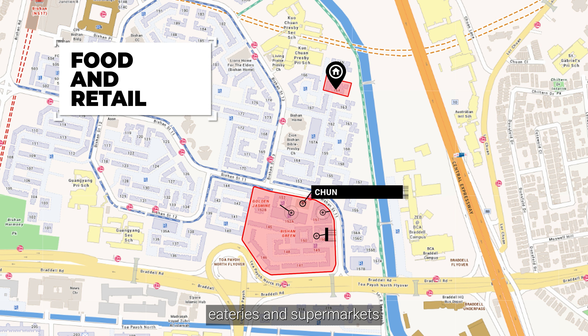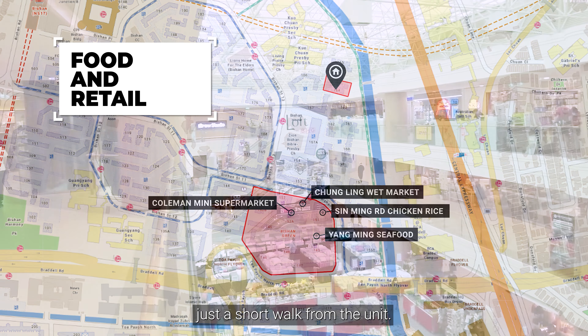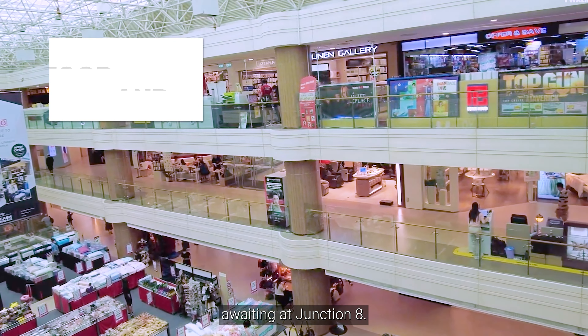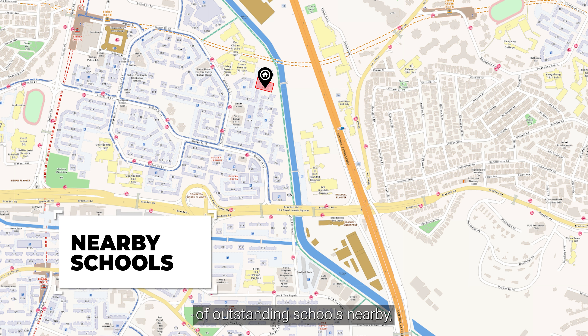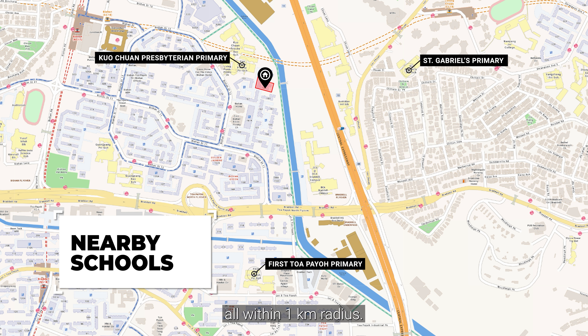For your daily needs, you can find a wet market, eateries and supermarkets located around Block 150, just a short walk from the unit. If that is not enough, there are even more dining and retail choices awaiting at Junction 8. For parents, you can find a diverse selection of outstanding schools nearby, including Ai Tong Primary, Kuo Chuan Presbyterian Primary and St. Gabriel's Primary, all within a 1 km radius.